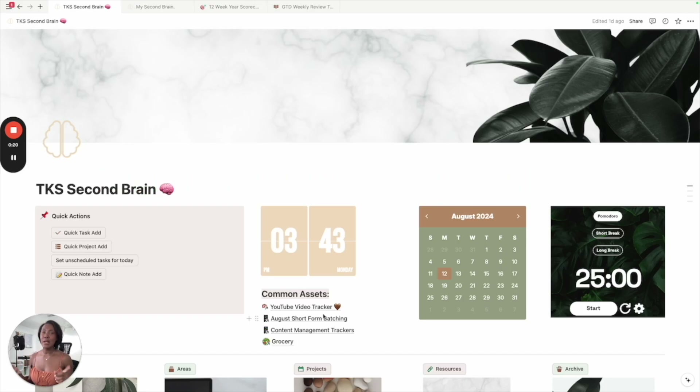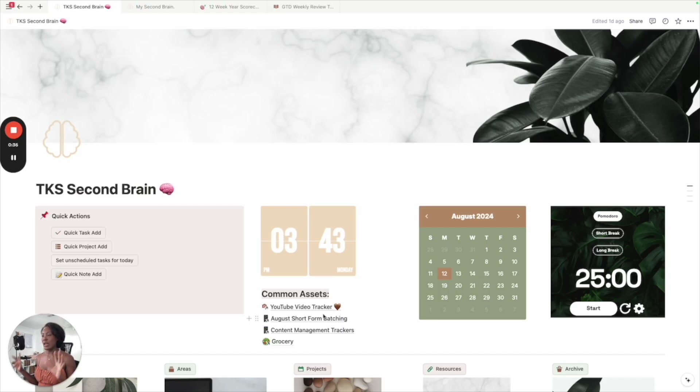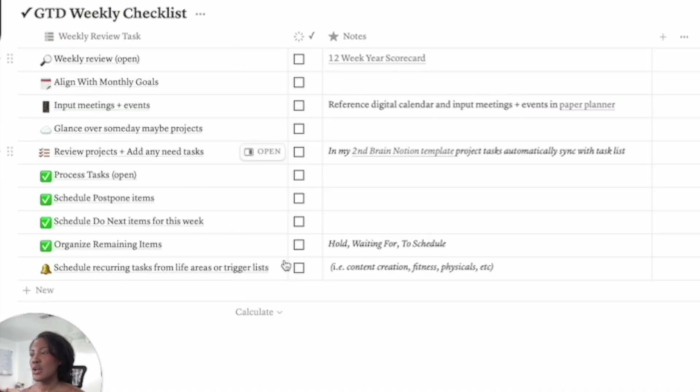Do you ever wonder why some weeks feel like such a struggle and other weeks feel effortless? The answer might lie in last week's choices — what we can call our metaphor: last week's game tape. So the next step is our weekly review of how we did in the last week, because this is going to help us before we move into planning. My Getting Things Done weekly review checklist is in my routines, and we're going to start with looking at how we did last week so we can inform ourselves more accurately and productively as we move into this next week.